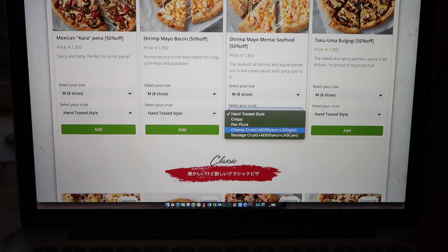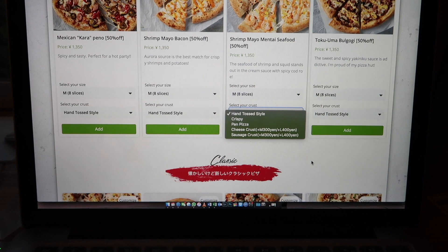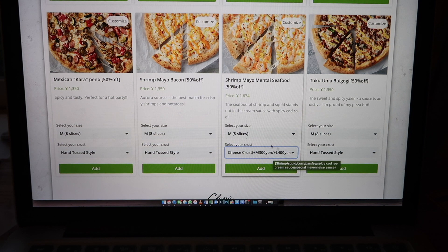They have a cheese crust or sausage crust option, so which one should we choose? Sausage or cheese? We could try something new — we haven't tried sausage before. After much deliberation, we decided to have the cheese crust.